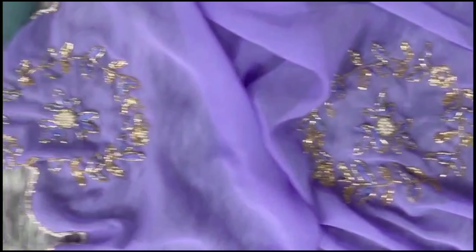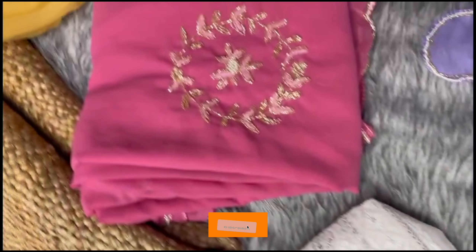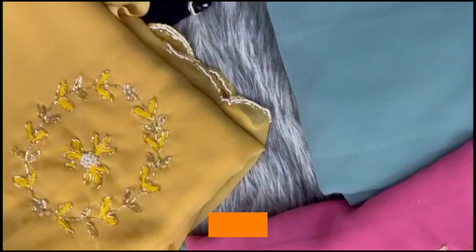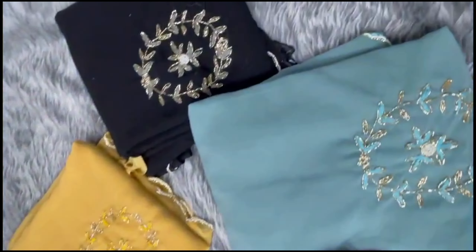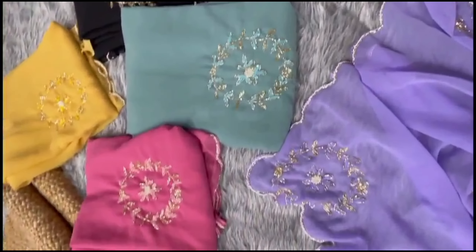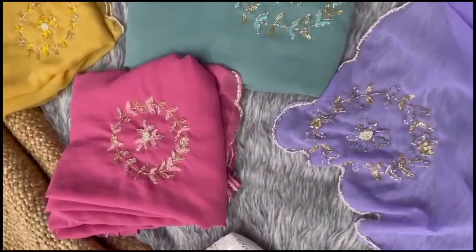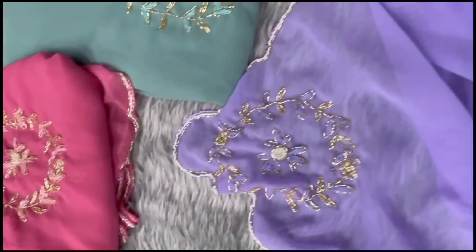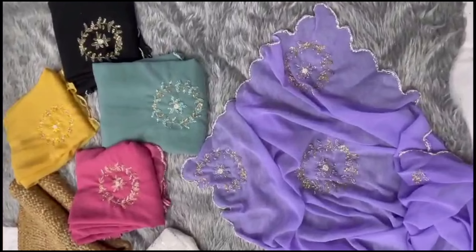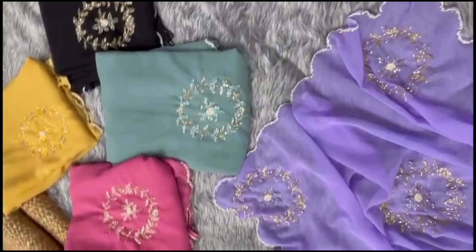The saree is cut on both sides. The fabric is a soft georgette silk. The price including shipping is 1,000 rupees. Friends, one more thing — the saree is a bronze color. Please subscribe.